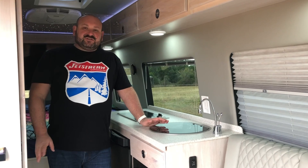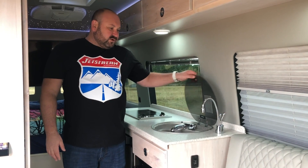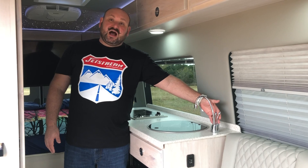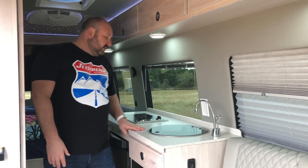Let's talk about a couple of features in your Jet Stream RV. You have your Dometic sink with hot and cold water pressure, and of course your filtered water for drinking, and your hot filtered water — instant hot — for making coffee or tea in the morning, even hot cocoa at the end of the day.